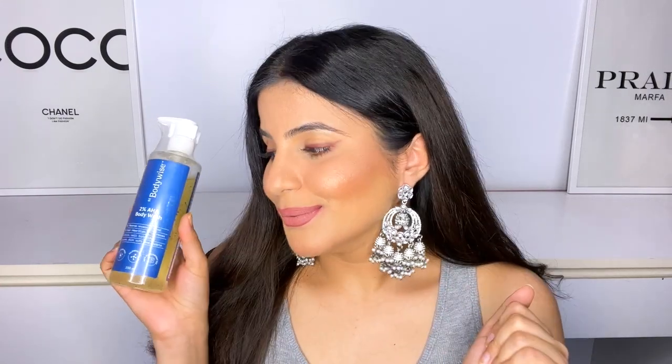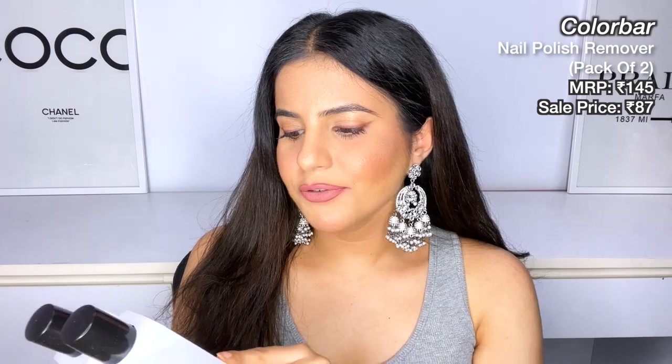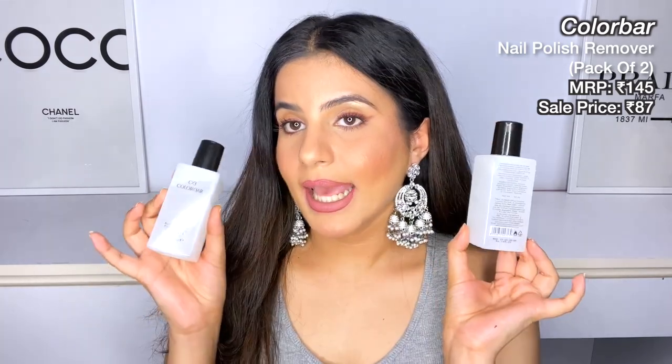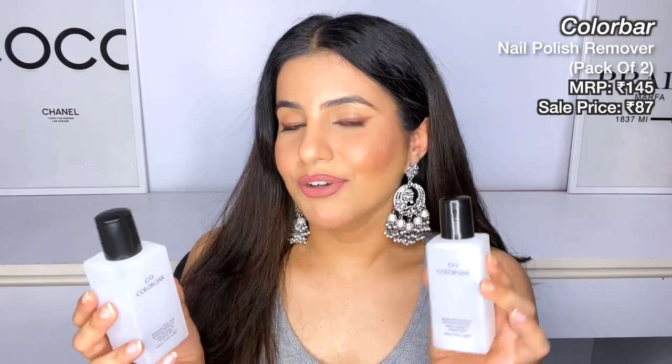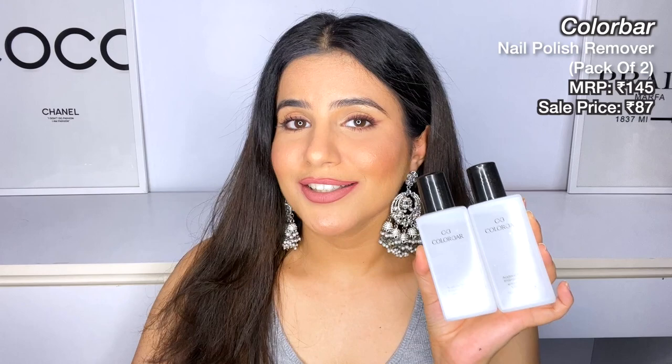Next, I bought two nail polish removers from Colorbar — their acetone-free nail enamel remover with protein and vitamin B5. Each container is 110 ml. I only use this nail polish remover because I love it — it's really good quality and works great. Usually these retail for 145 each, but I got two of them for 87 rupees during the Nykaa Pink Love Sale, which was a great price.